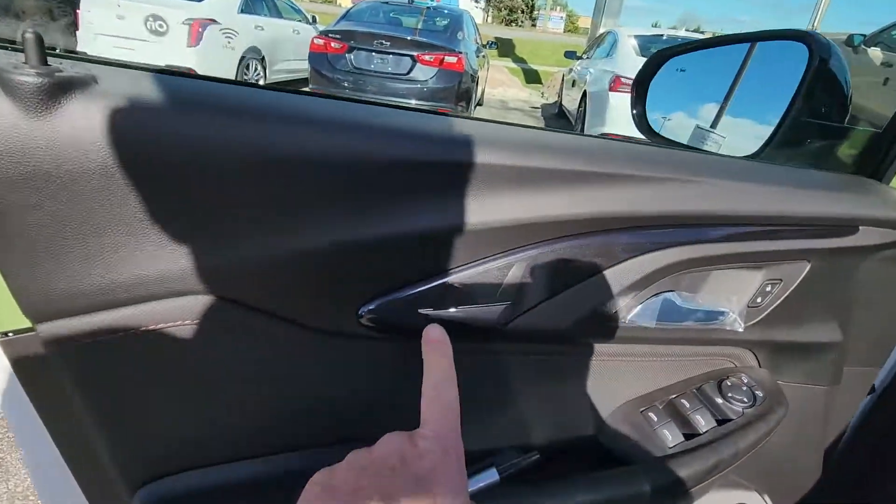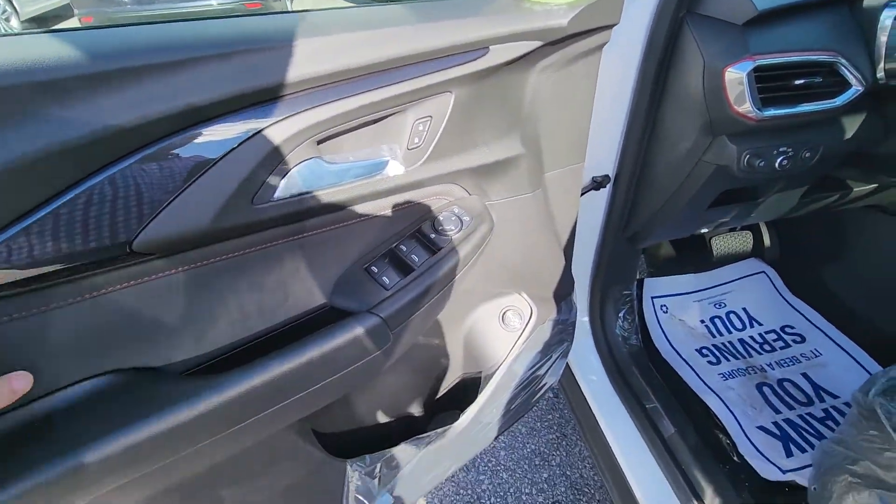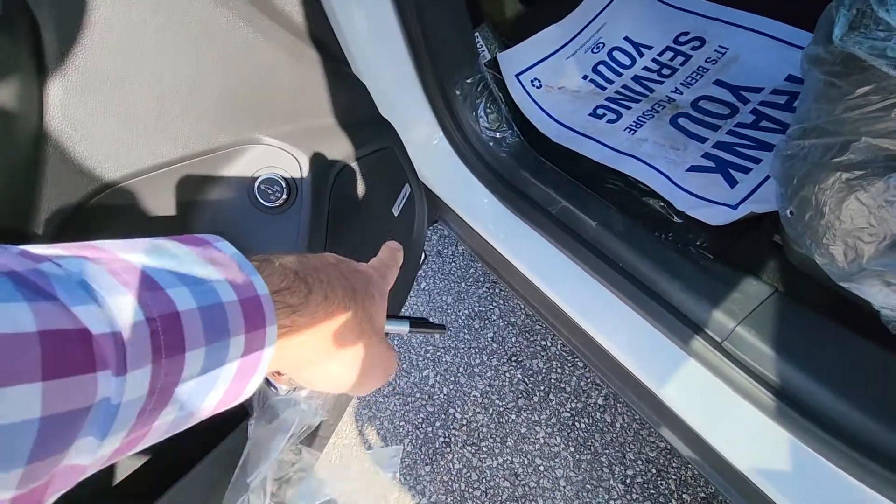Inside, it's got this new super cool kind of piano black inlay, the nice red stitching on the doors. There's your button for the rear tailgate and the Bose stereo.